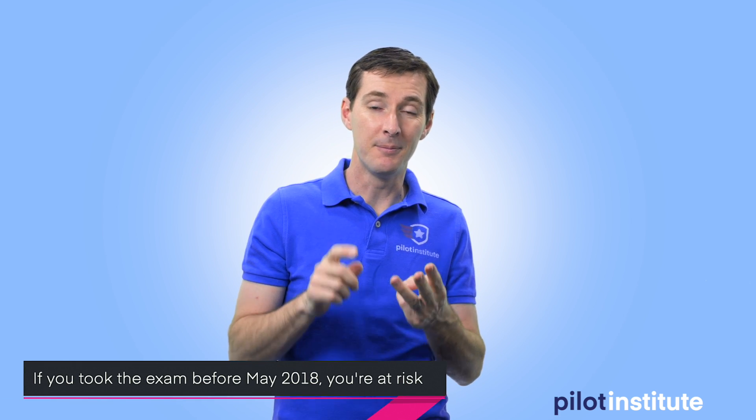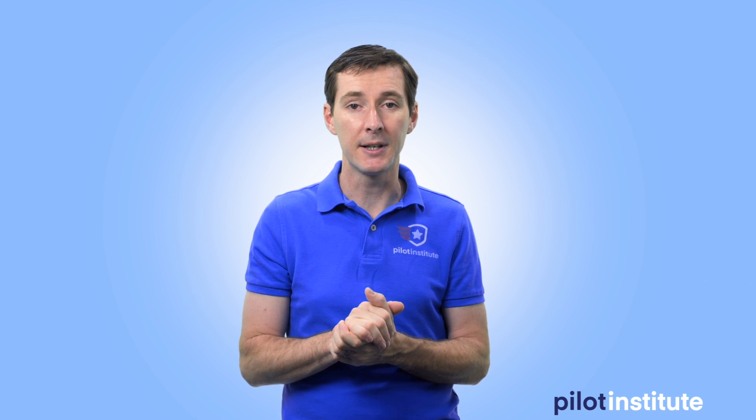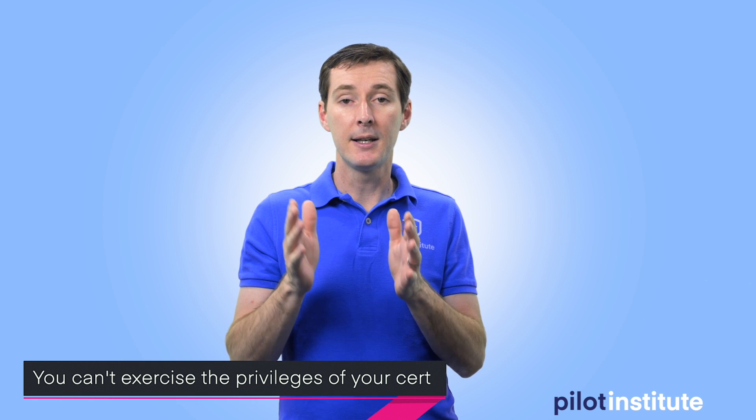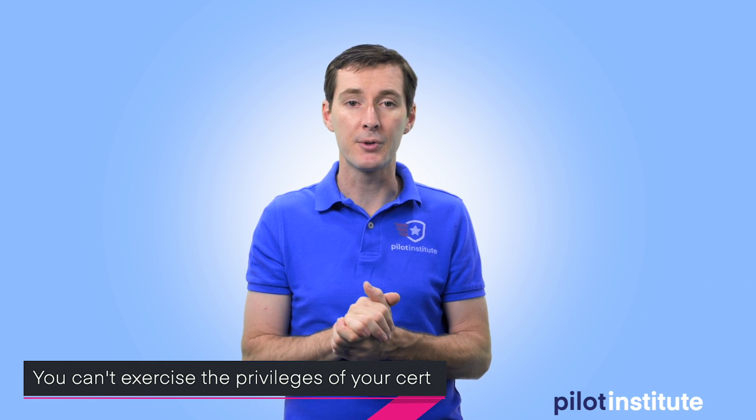This applies to people that took their exam in March, April, or May of 2018 — because eventually your currency is going to expire. So this means that at the moment, if this happened to you, you cannot fly as a remote pilot and you cannot exercise the privileges of your certificate.